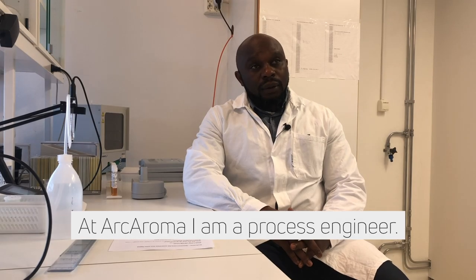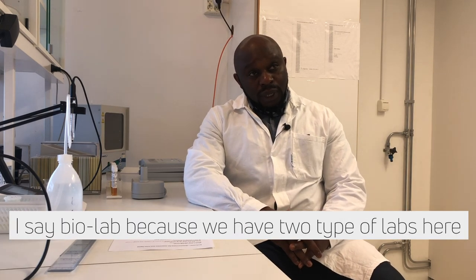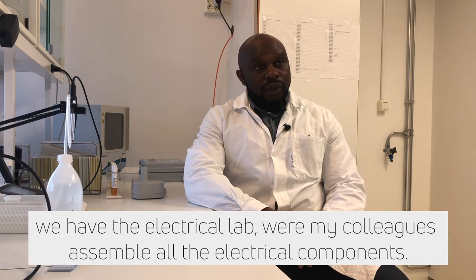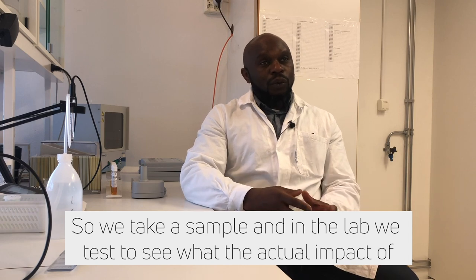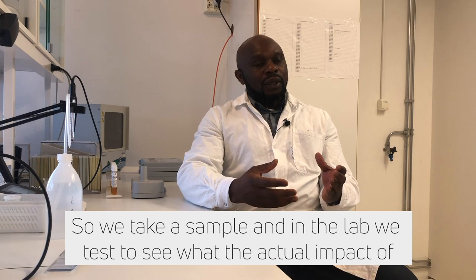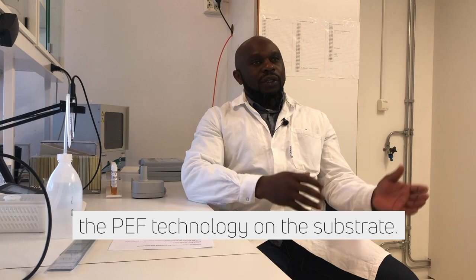At Akaroma, I am the Process Engineer. We are sitting here in the bio lab. We have two types of labs here — we have the electrical lab, where my colleagues work with trying to assemble all the electrical equipment components. Before going out to the customer, we need to be sure that we have an impact on what we're going to do there. So we take a sample and in the lab we do a small test to test what is the actual impact of the PEF technology on the substrate.